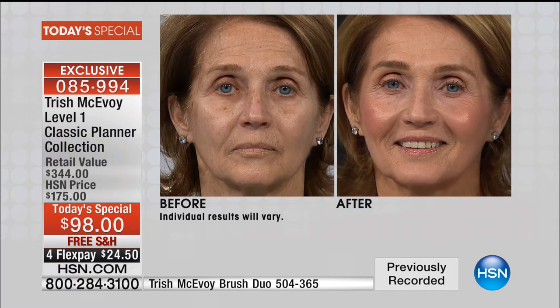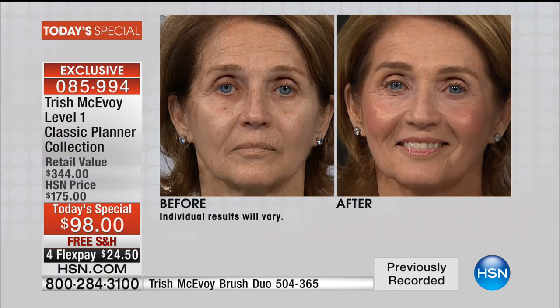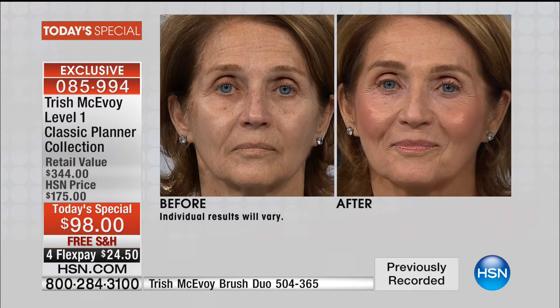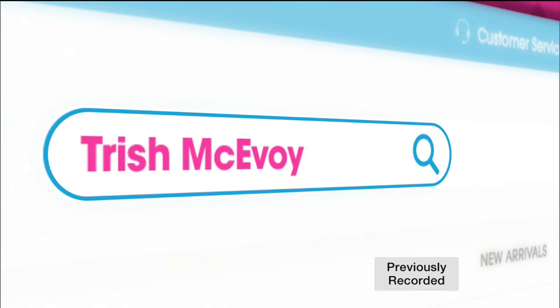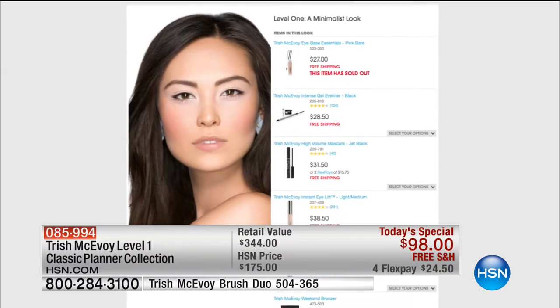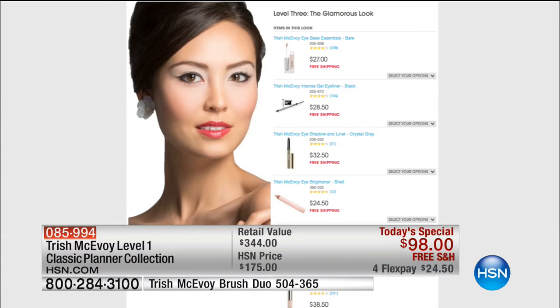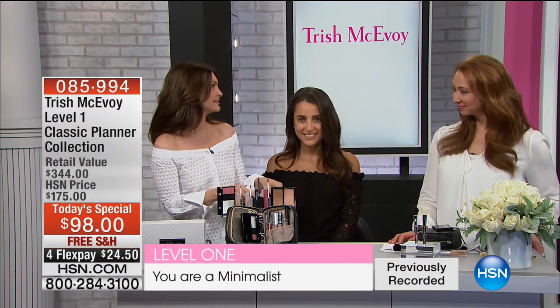I wanted to give you an entry into my planner system. Look at the power of the before and after — you get the glow of the skin, the brightness of the eye. For those that don't have a lot of time in the morning, everything you need is right here. It's simple, every step works. So we say level one — this is the cornerstone, we've laid the foundation. But if you go to hsn.com, you can learn from the expert herself and build those other levels as you go. We've put the planner together just for you, but you also have add-ons you can get today.